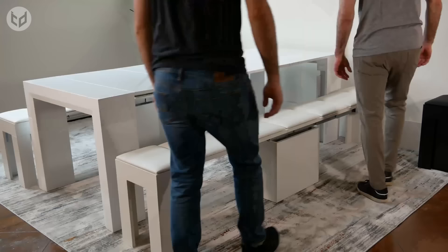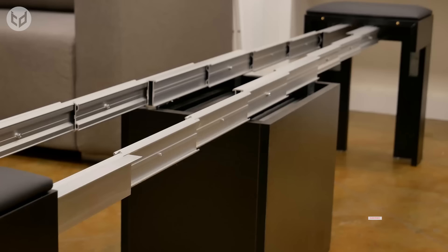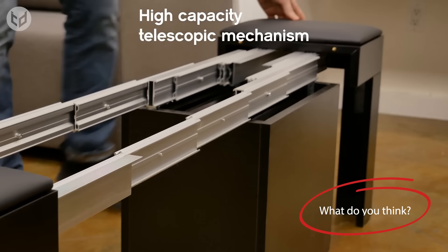Why not use the Scatola as a side table in your living room until you have guests over? The mechanism is very reliable and suitable for prolonged use. A soft padding provides a comfortable place to sit.